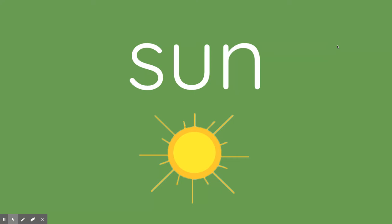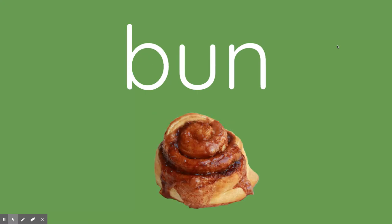This is the word sun. Stretch it out: S-uh-n. Sun. In your brain, I want you to take out the S and add B, like a B. What word do you make? Bun.